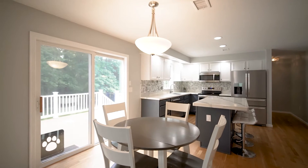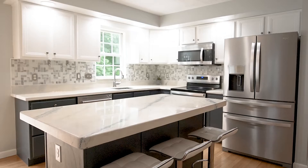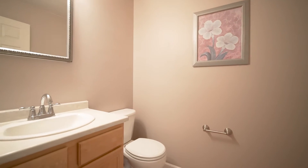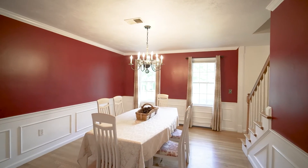This home is designed for functionality and entertaining, with the open kitchen layout just off the family room. Rounding out the first floor is the laundry room, pantry, and a formal dining room.